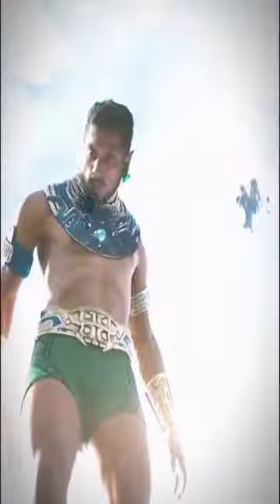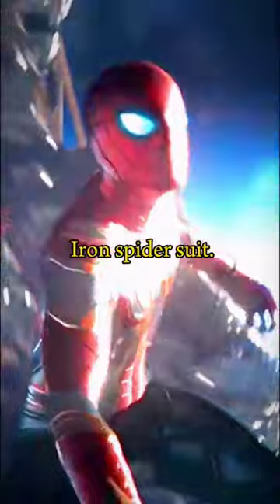This suit was strong enough to fight against Namor. Number 2 is the Iron Spider Suit. Tony made the Iron Spider Suit, and it's so powerful it can be used to survive in space. It was even able to fight Thanos and his army.